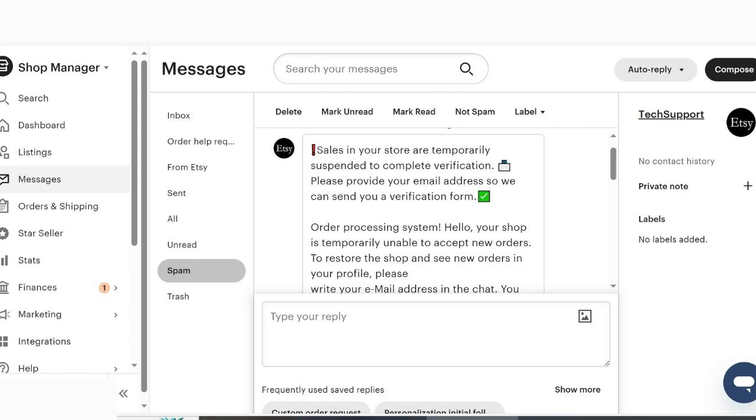Etsy kind of dings sellers if they don't reply to messages right away, so putting it in spam protects your response rate. This is a call to action, and I know it's not legit because Etsy already has all my information — they have my email address. Why would they need my email address? They already have it. That's ridiculous. But again, if I hadn't looked this up yesterday, I would have thought this was legit.